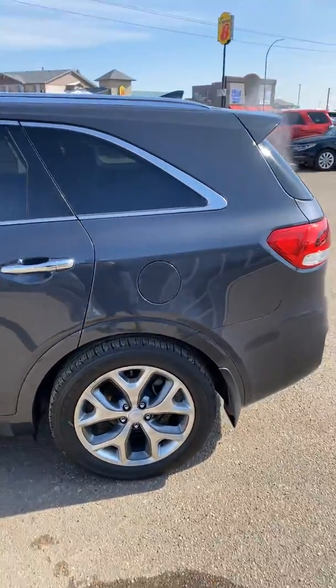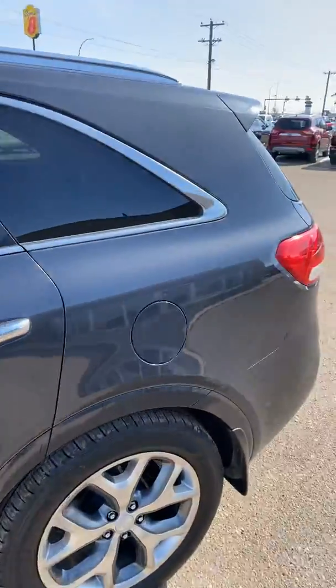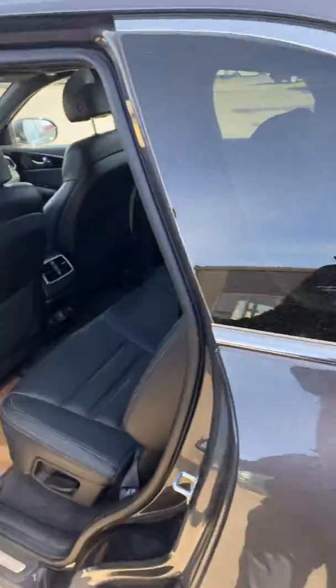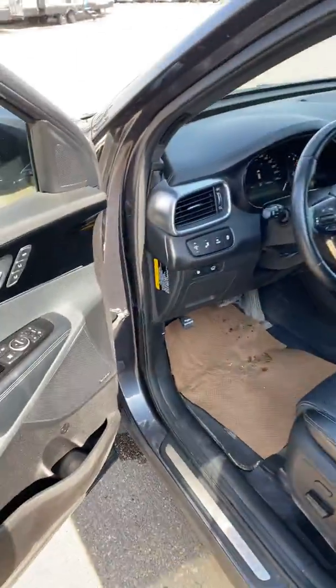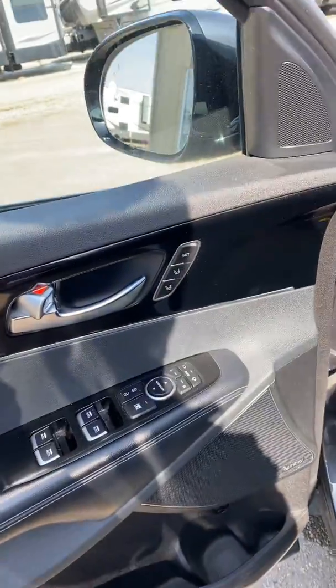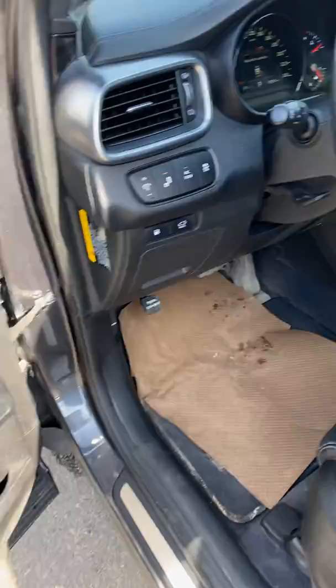It's got heated seats in the back, leather, keyless entry, blind spot detection, memorized seating, and auto-folding mirrors.